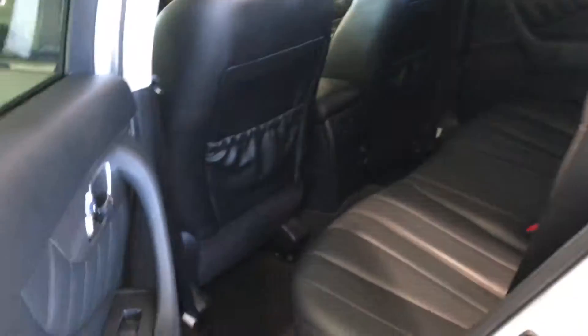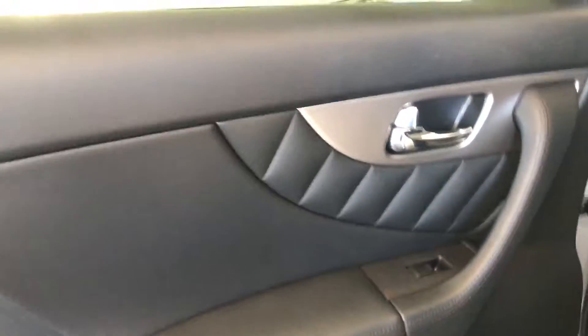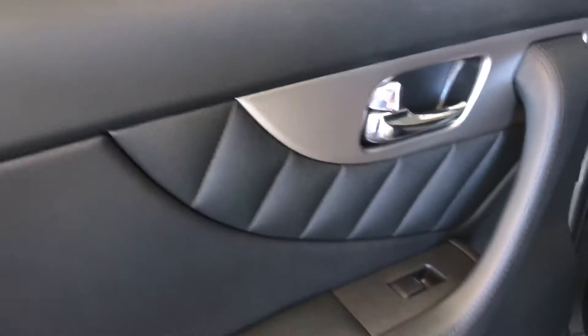Inside you've got ebony leather which is super comfortable and sporty. You can even see the quilted finish and everything is contrastingly done. It's a beautiful touch — it's something only Infiniti can pull off very well.